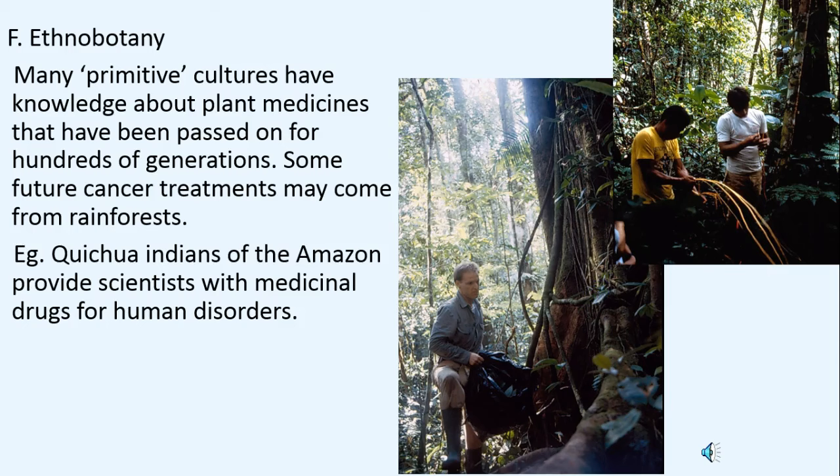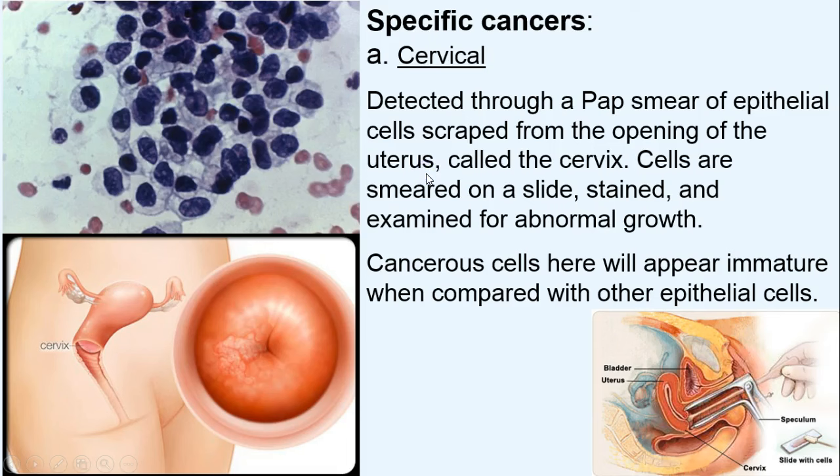Ethnobotany involves a long history of primitive cultures using plant medicines for treating diseases. There are cancer treatment medicines that originated from ancient cultures — for example, vincristine. A good example is the Caswell Indians in the Amazon basin, who have found some drugs for human disorders, though working in that environment is difficult.